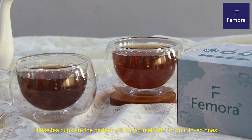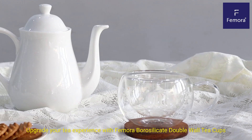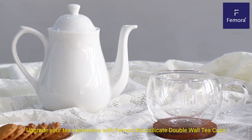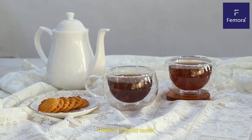These teacups are the perfect gift for yourself and for your loved ones. They are bound to impress. Upgrade your tea experience with Femora Borosilicate Double Wall Tea Cups, where tea meets perfection. Cheers to good taste.